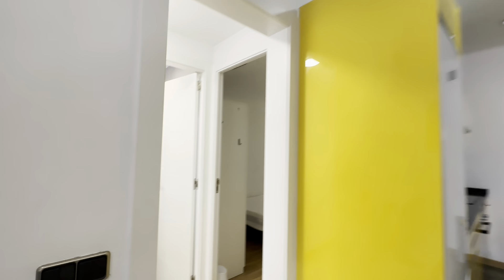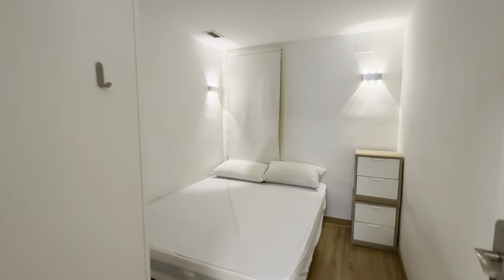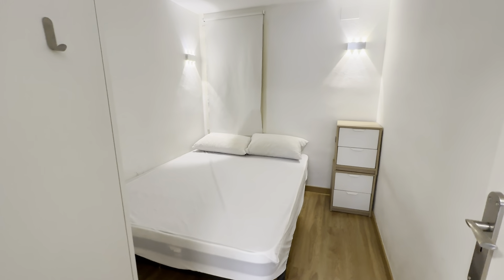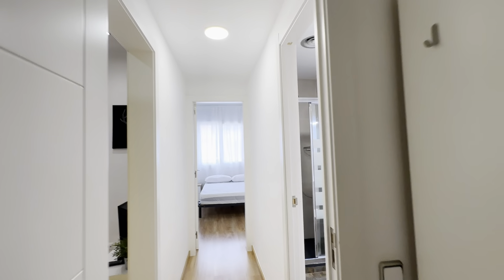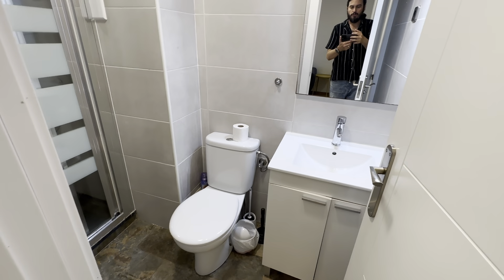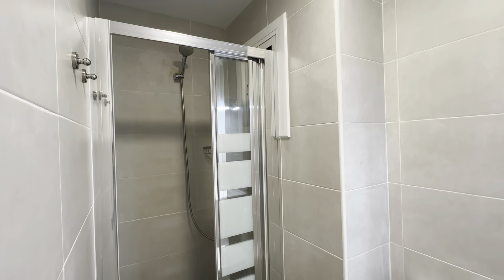Then the other rooms. This one over here has a double bed, two night tables with drawers, and a wardrobe. Internal patio over there too. Then another bathroom with its sink, toilet, mirror, and shower.